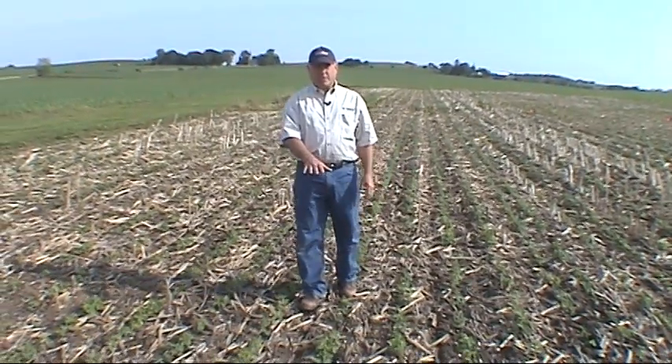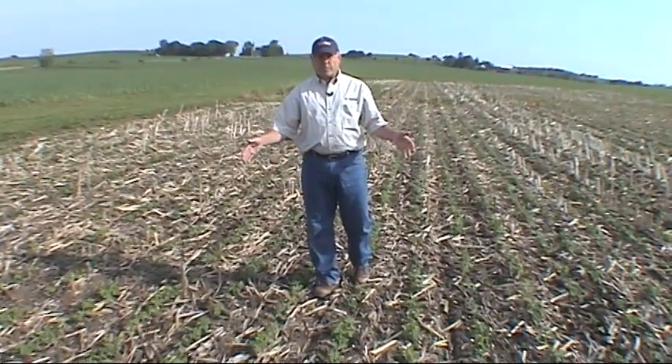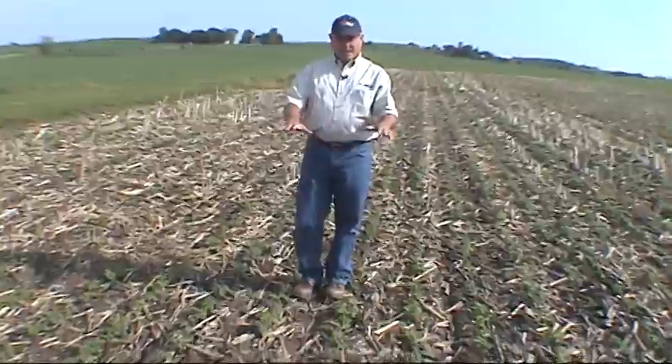We're in treatment right now. This is actually Optil plus Roundup PowerMax plus MSO, AMS. It's an early plant burn down and the goal obviously was to take care of the dandelions.